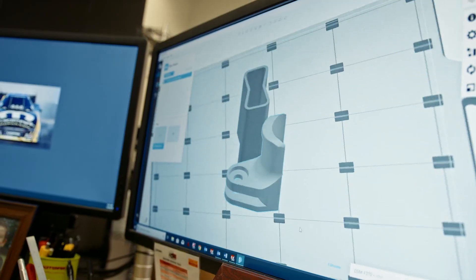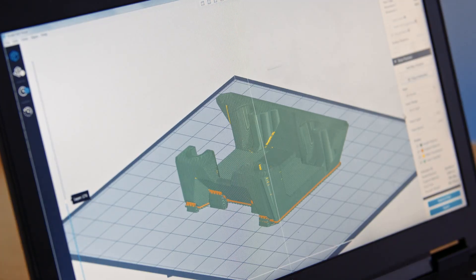With GrabCAD print software, it's incredibly easy to go from CAD to print. The F900 comes standard with MT Connect, so you can collect machine and print data and feed that directly into your existing manufacturing systems.